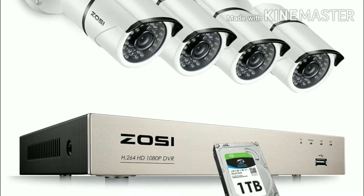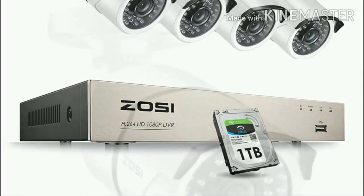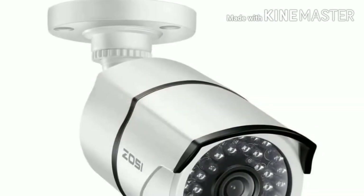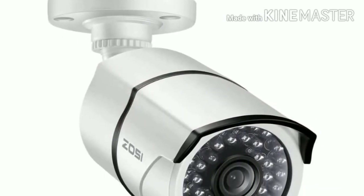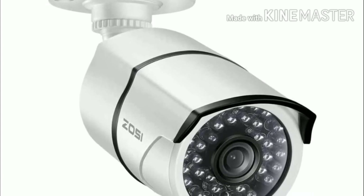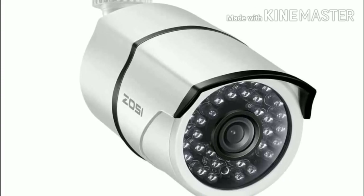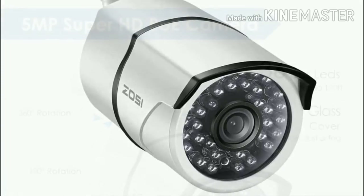The 8 weatherproof cameras are perfect for both indoors and outdoors. They offer 1920p quality and are able to see up to 100 feet in the distance with the night vision mode. Each camera has a 105 degree viewing angle. ZUSI has its client software that allows you to remote control your security system. Motion detection is customizable with this camera system and you can set it to send instant notifications as well as email alerts.